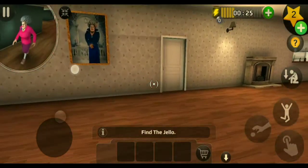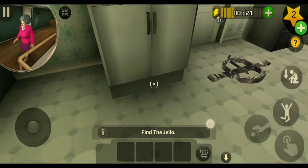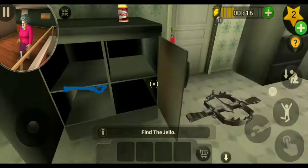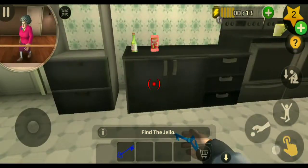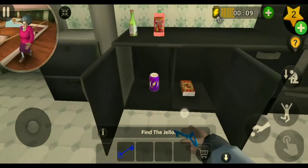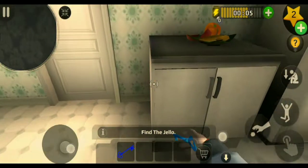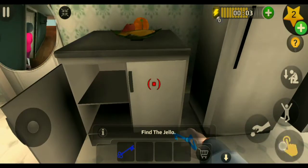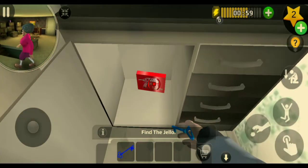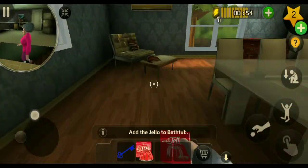Now let's go to the kitchen to find the Jello. Here is a key but not Jello. There is a light box and energy green. We found the Jello now.